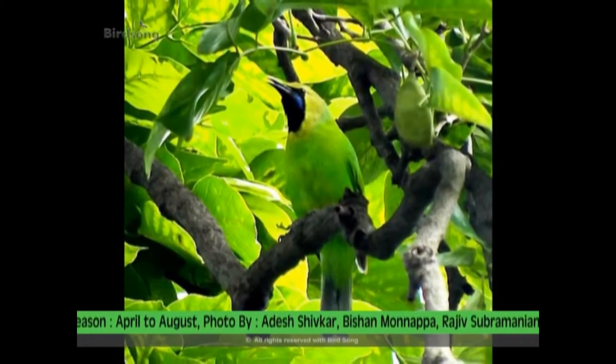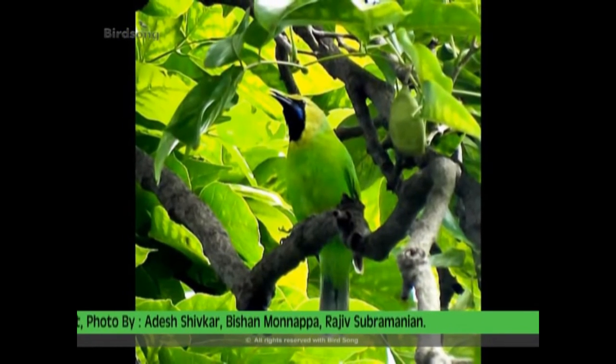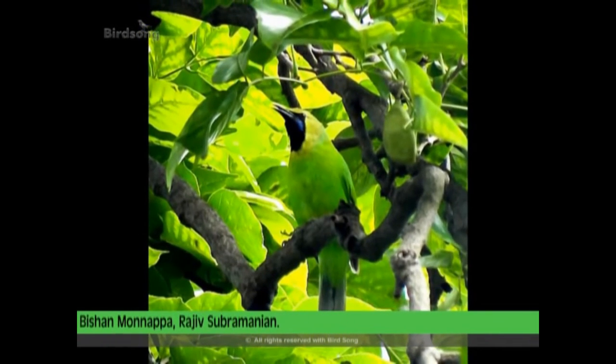The bird's green colour makes it easy to camouflage with the green foliage. Although it is not easily spotted, its incessant chatter marks its presence.